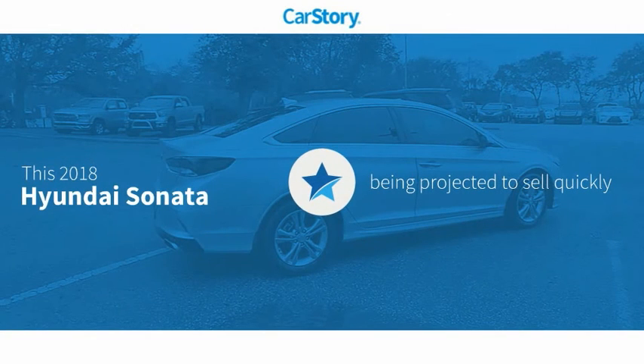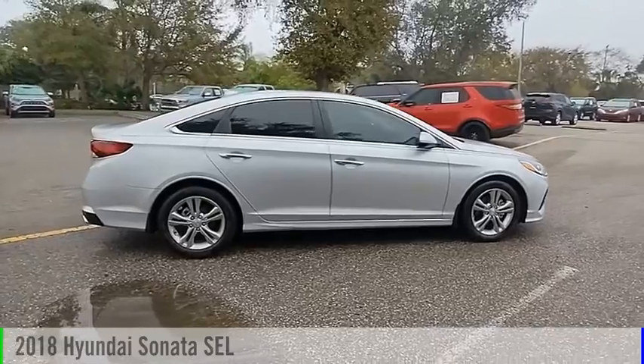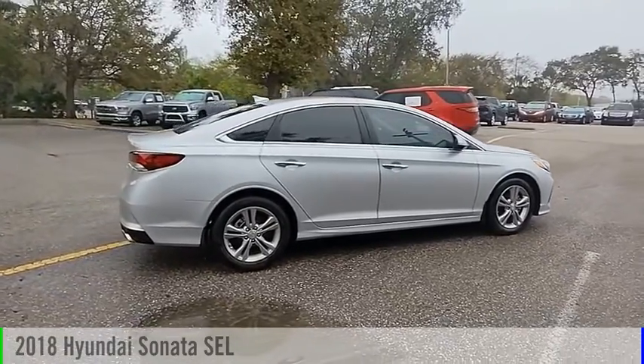Car story research indicates this vehicle has been listed as an IIHS top safety pick with these ratings. Take a ride in the 2018 Sonata.